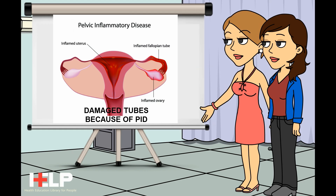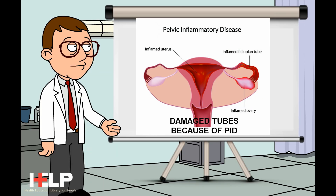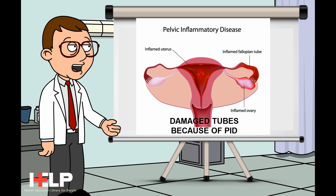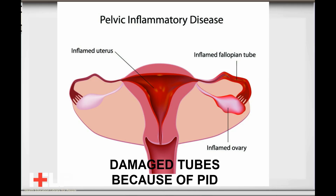Doctor, what causes an ectopic pregnancy? Most often, fallopian tubes are partially blocked or too narrow, so the embryo can't get to the uterus from the ovary. It is usually an infection called pelvic inflammatory disease, or PID, which causes the tubes to get damaged.